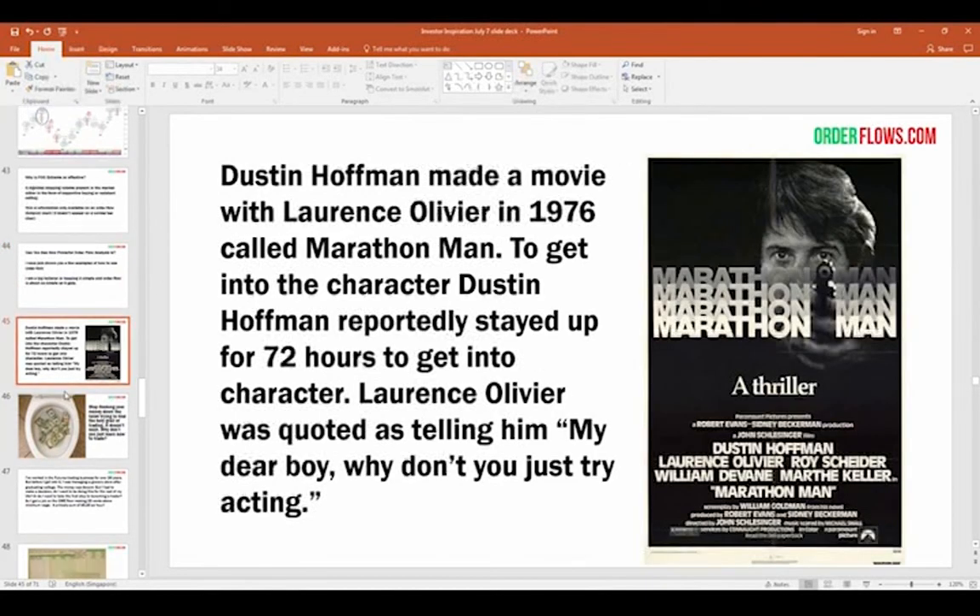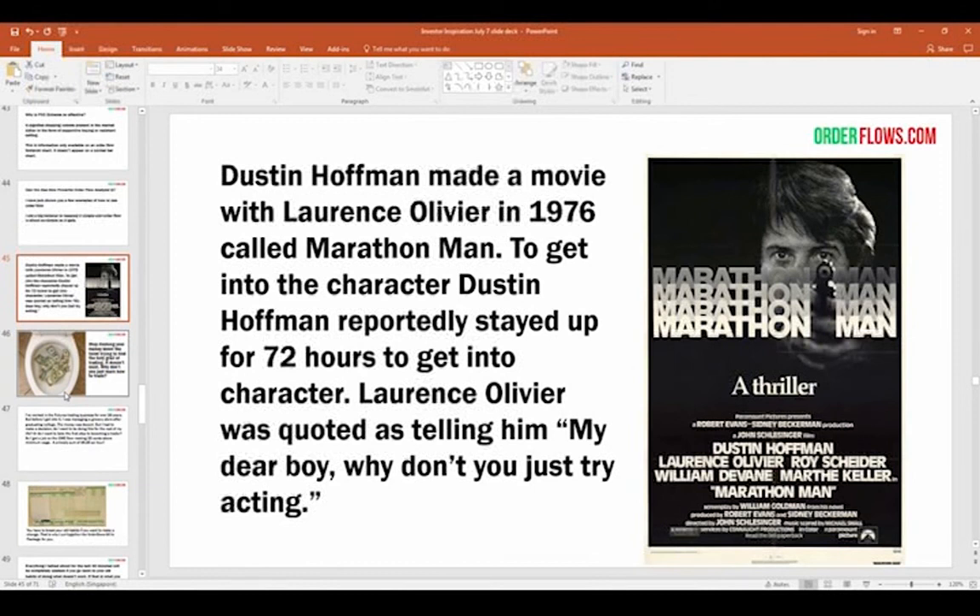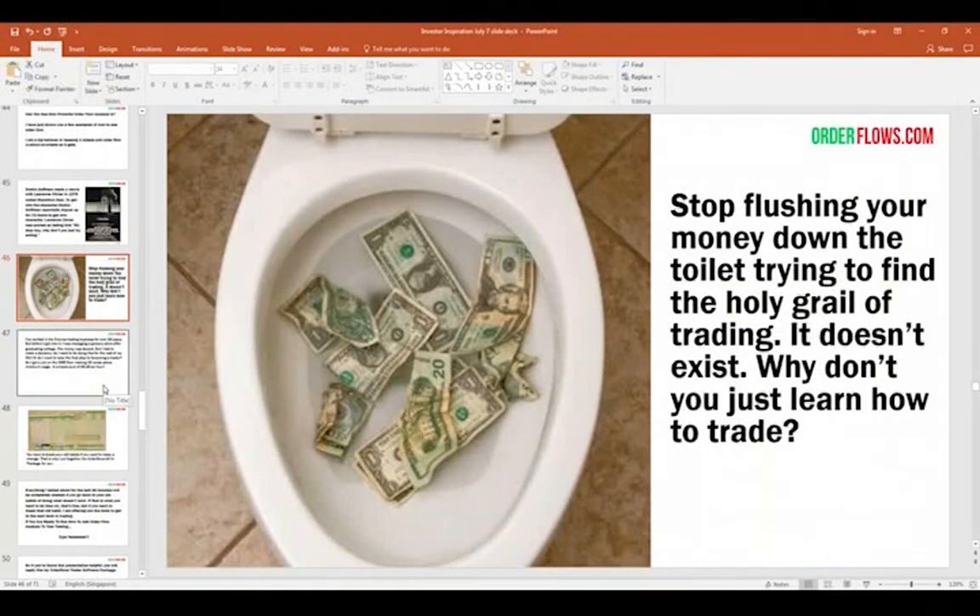There was a movie in the 70s, Marathon Man, starring Dustin Hoffman and Laurence Olivier. Dustin Hoffman reportedly stayed up 72 hours straight to get into character, and Laurence Olivier heard that and said, "Why don't you just try acting?" It's the same with trading — just trade. Why try to find some perfect combination of technical indicators, MACD, RSI? You're not trading — you're just trying to find the holy grail. Stop flushing money down the toilet trying to find a perfect system. It doesn't exist. Why don't you just learn how to trade? Order flow is going to help you learn how to trade.